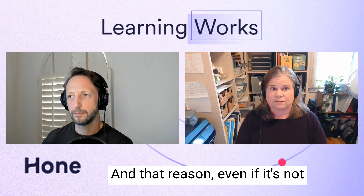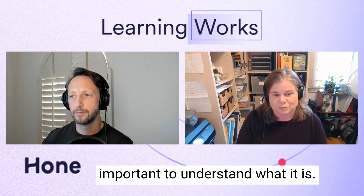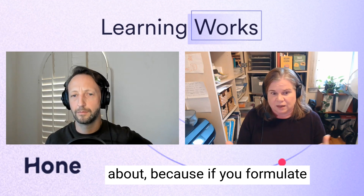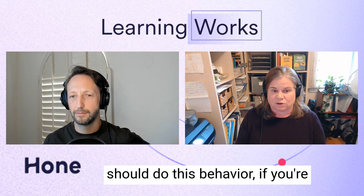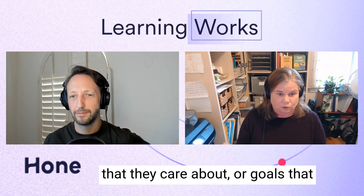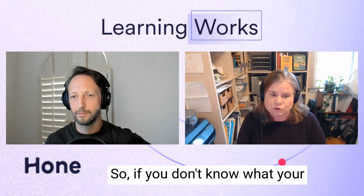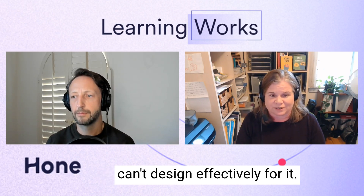If people are skipping the behavior, there's probably a reason — and even if it's not something we officially condone, it's super important to understand what it is and what they care about. Because if you formulate any learning that's going to tell people why they should do a behavior, and you're not framing it in terms of things they care about or problems they need to solve, it's not going to reach the top of their priorities. If you don't know what your audience cares about, you can't design effectively.